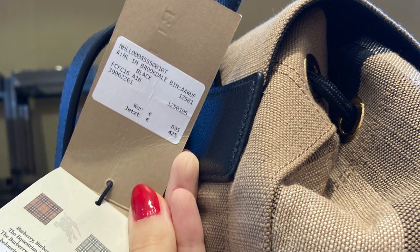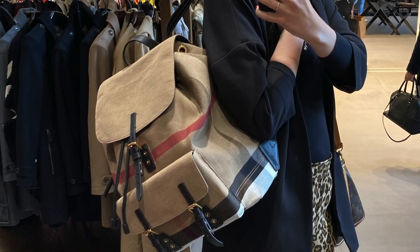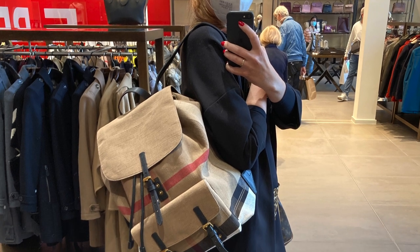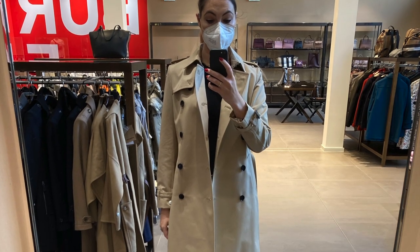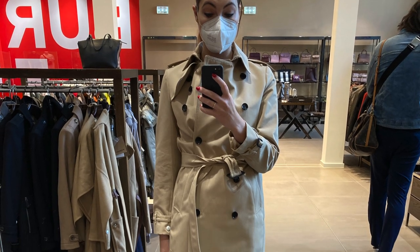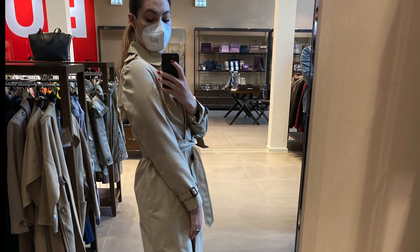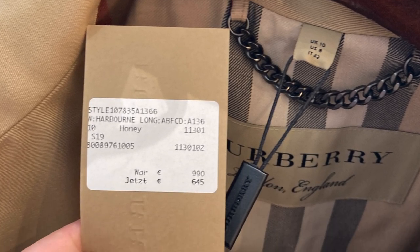This canvas backpack was around $490 instead of around $800. I like the size and the look but I don't wear backpacks that often, so I didn't get it. As you might know, I'm always on the hunt for the perfect beige Burberry trench coat. This one was around $740 instead of $1,130. I like the fit but the price was not killing it for me.